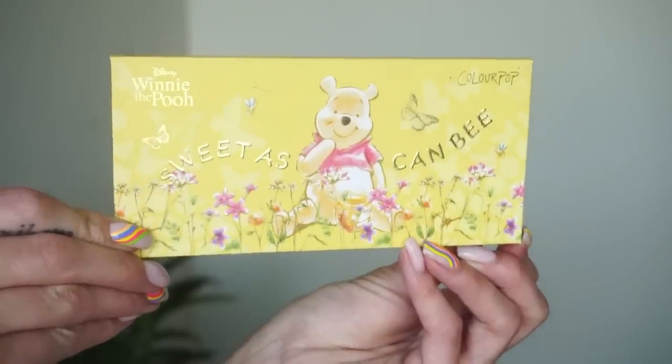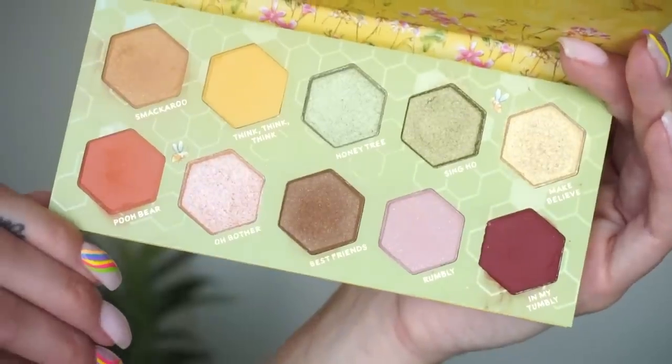Coming in at number eight from ColourPop, I have the Winnie the Pooh palette. I talked about this one last month as well. This one is a fine palette - it's pretty, I like some of the yellows in here. It's a little bit more on the wearable side for me. I think I would get more uses out of a color story like this than the Star Wars palette, but the Star Wars has some special shades. I've grabbed this one a few times for a quick, simple eye look - I love wearing yellow eyeshadow. The highlights from the collection were the highlighters and the lip products in the little honey pots.